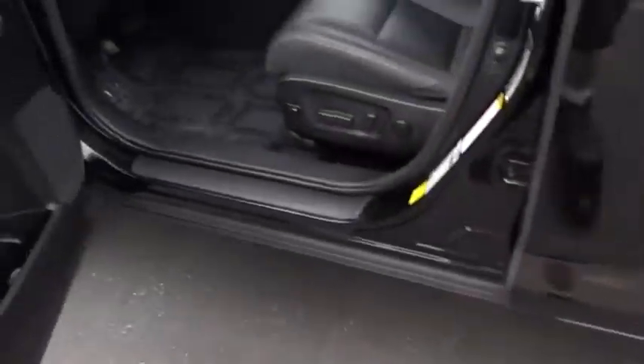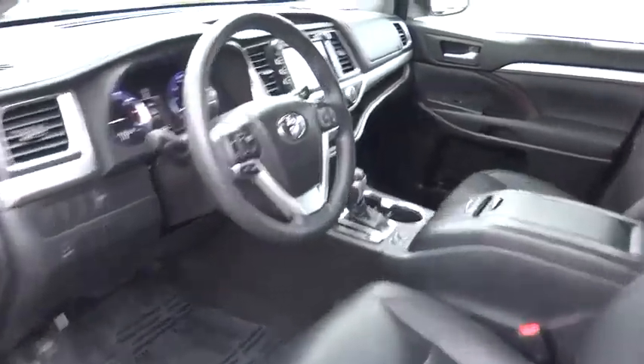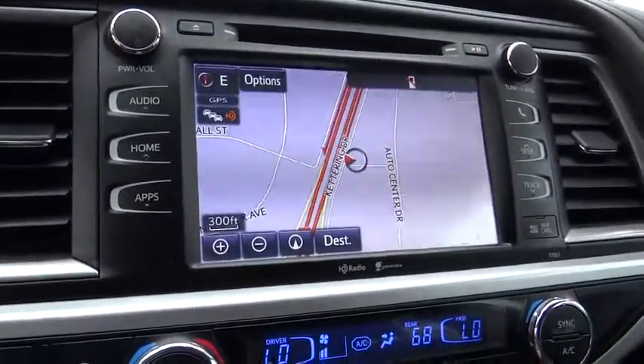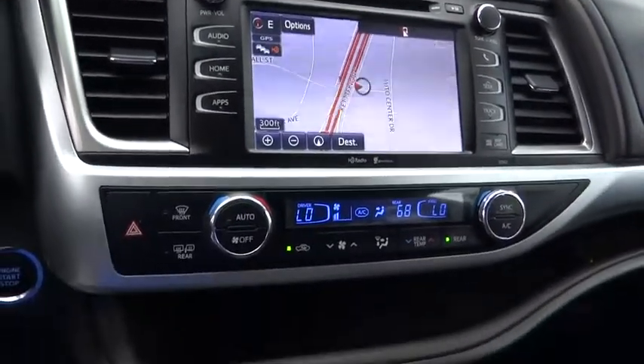Fog lights, security system, power windows, CD player, rear window defroster, electronic stability control, trip computer, heated front seat, power moonroof, remote keyless entry, brake assist, tachometer, overhead console.